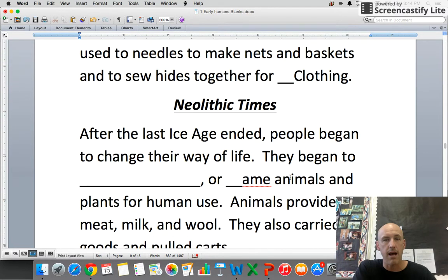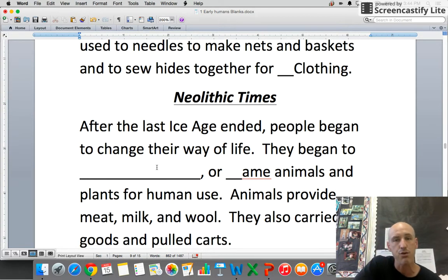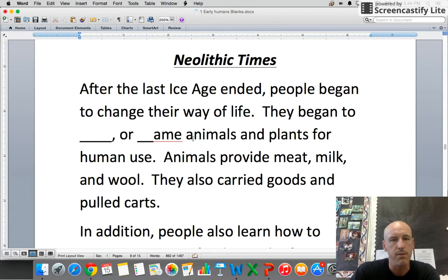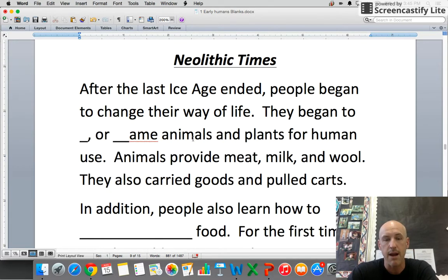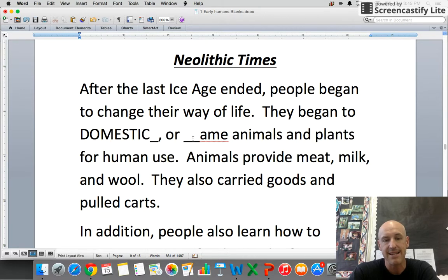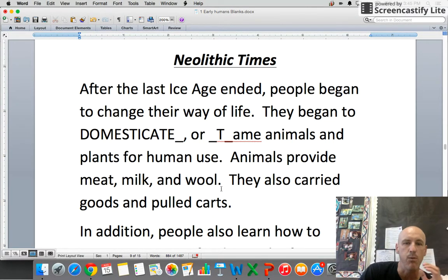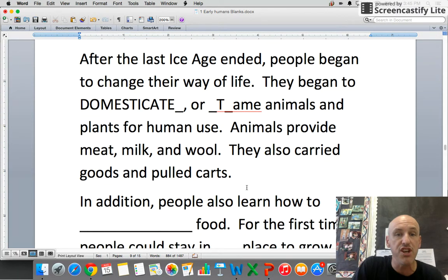Now we move into neolithic times — things are going to change rapidly. After the last ice age ended, people began to domesticate, or tame, animals and plants for human use. Animals provided milk, meat, and wool; they also carried goods and pulled carts — we call them beasts of burden because they were doing our work for us.